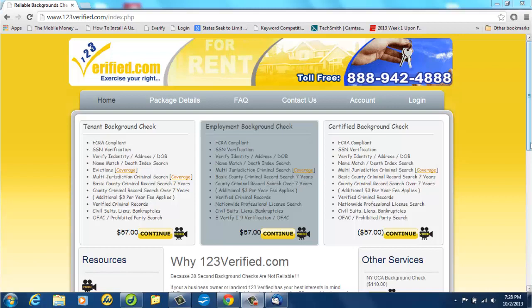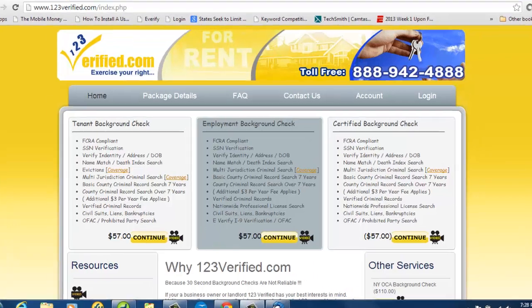We will be tweeting updates and news about current and changing FCRA laws, local laws that supersede it, and other information that may affect your pre-employment and tenant screening efforts.